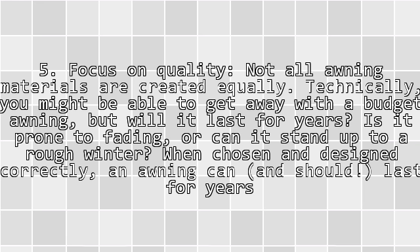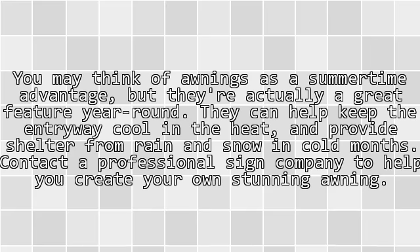Tip 5: Focus on quality. Not all awning materials are created equally. Technically you might be able to get away with a budget awning, but will it last four years? Is it prone to fading, or can it stand up to a rough winter? When chosen and designed correctly, an awning can and should last four years. With routine maintenance, you may think of awnings as a summertime advantage, but they're actually a great feature year-round. They can help keep the entryway cool in the heat and provide shelter from rain and snow in cold months.